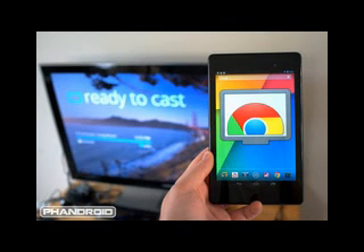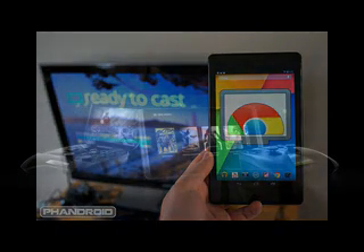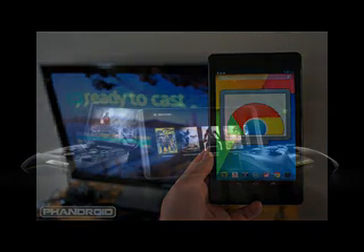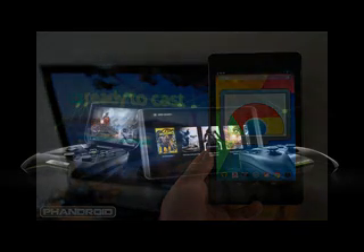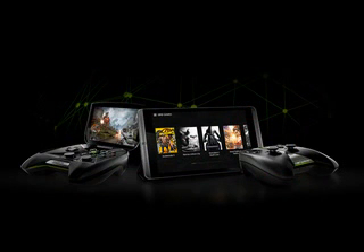The Project Tango Tablet is geared towards professional developers interested in 3D sensing. It contains custom hardware and software that allow it to track 3D motion and capture geometry of the environment at the same time. Google announced Project Tango back in February.